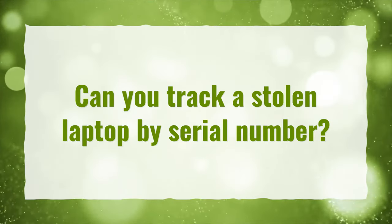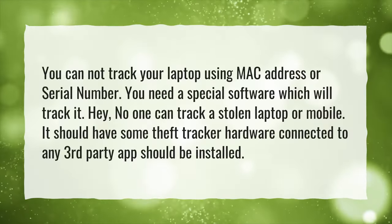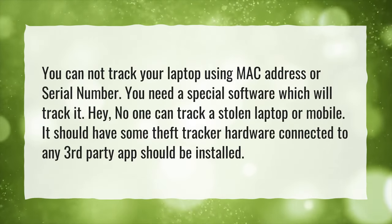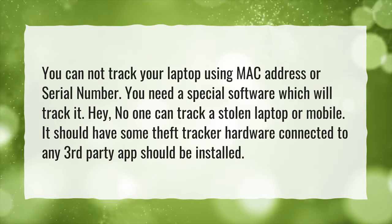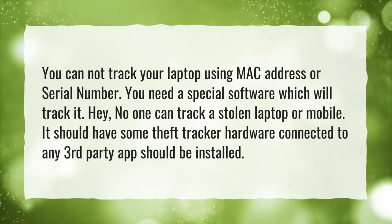Can you track a stolen laptop by serial number? You cannot track your laptop using MAC address or serial number. You need special software to track it. No one can track a stolen laptop or mobile without a theft tracker hardware connected and a third-party app installed.